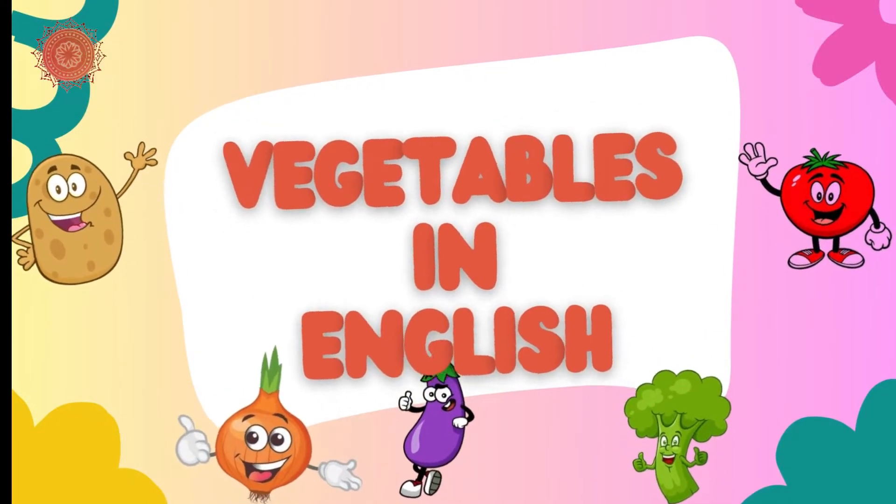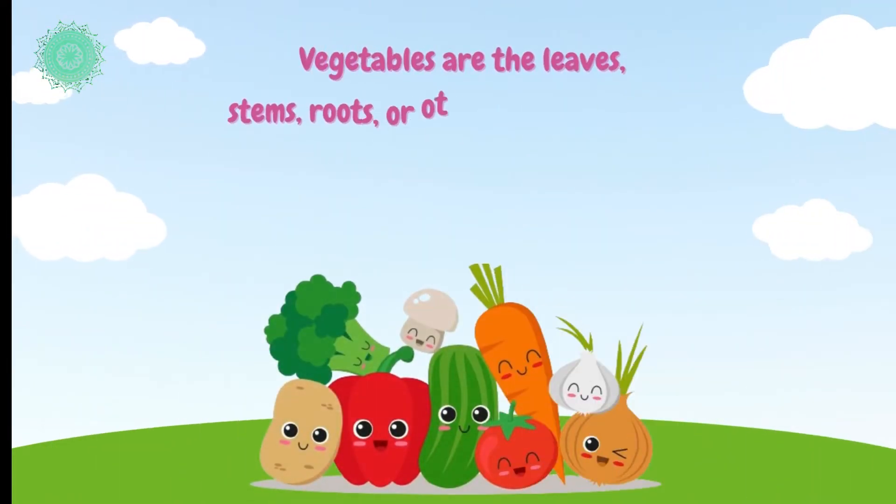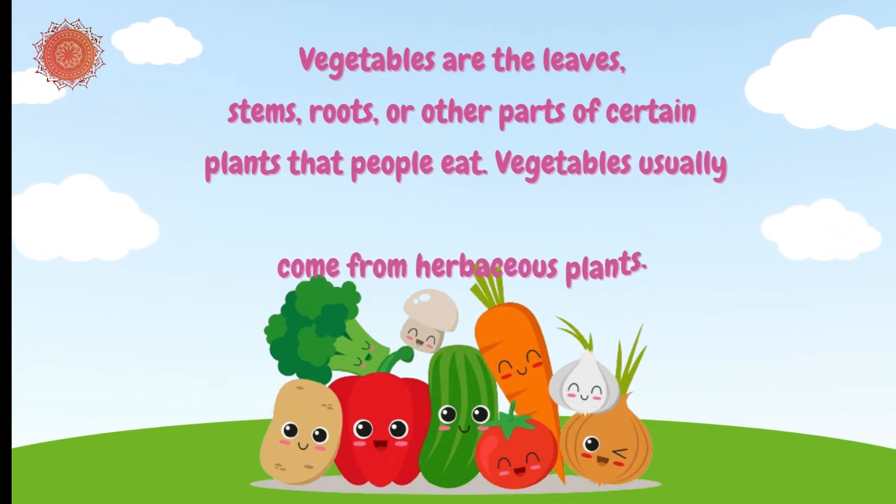Vegetables in English. Vegetables are the leaves, stems, roots, or other parts of certain plants that people eat. Vegetables usually come from herbaceous plants.